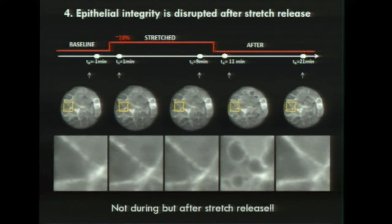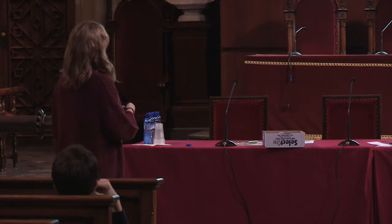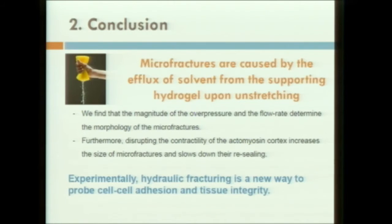We performed many experiments and went under many hypotheses. At the end, we realized that the cells are not suspended — they are adhered to a substrate, and this substrate is a hydrogel. What happens when you stretch a hydrogel? It behaves like a sponge. Some water gets inside when you stretch it, and then when you suddenly release the stretch, this water comes out of the gel with fast fluxes that impact on the cells. They are able to break the junctions and create these holes between cells. We call this phenomenon hydraulic fracturing, and we think this is a new way to probe cell-cell adhesion and tissue integrity.